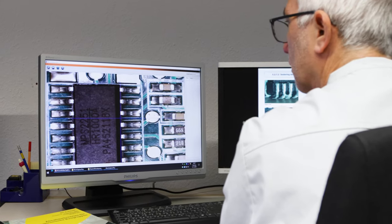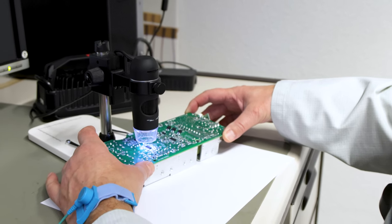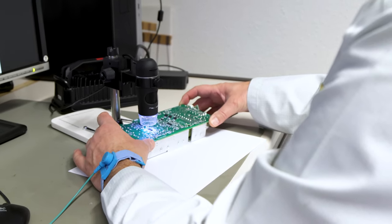To ensure the required soldering quality, FRIVO's laboratory team checks the product according to the international IPC standards.